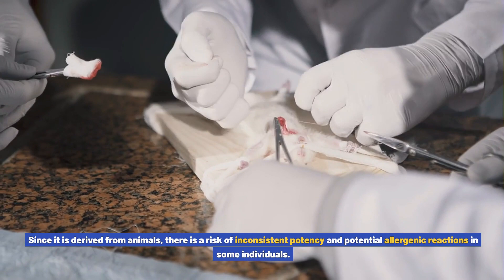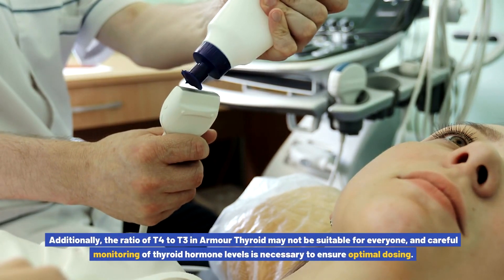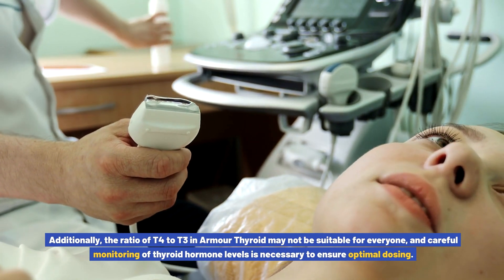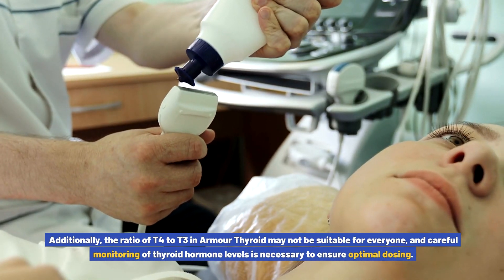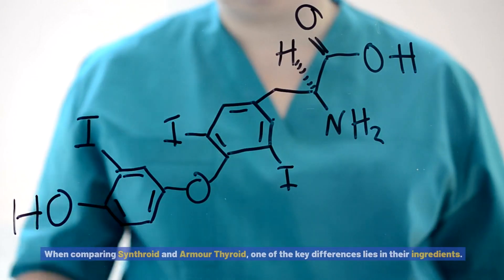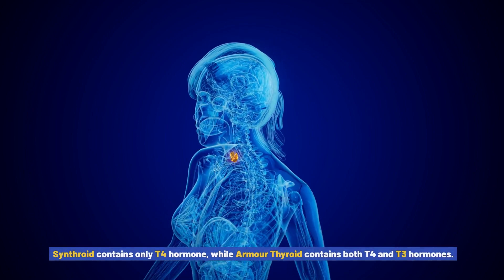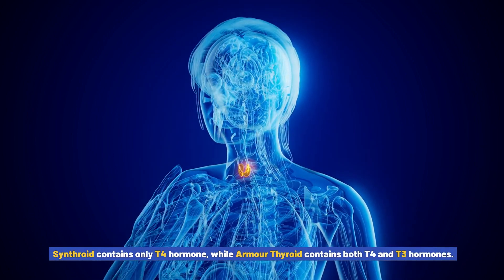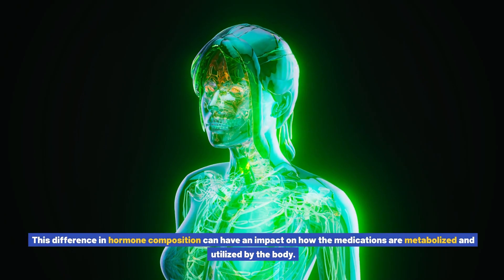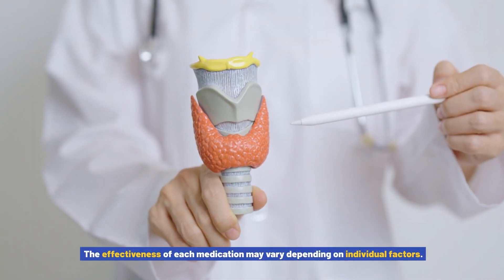However, it's important to note that Armor Thyroid is not without its drawbacks. Since it is derived from animals, there is a risk of inconsistent potency and potential allergenic reactions in some individuals. Additionally, the ratio of T4 to T3 in Armor Thyroid may not be suitable for everyone, and careful monitoring of thyroid hormone levels is necessary. When comparing the two, a key difference lies in their ingredients: Synthroid contains only T4, while Armor Thyroid contains both T4 and T3.